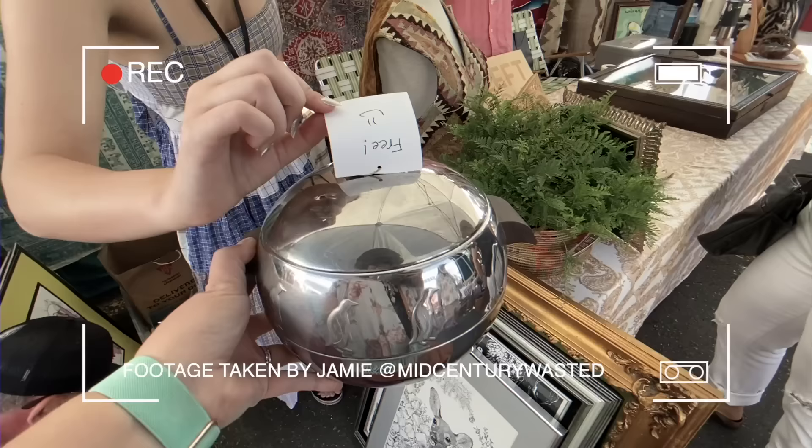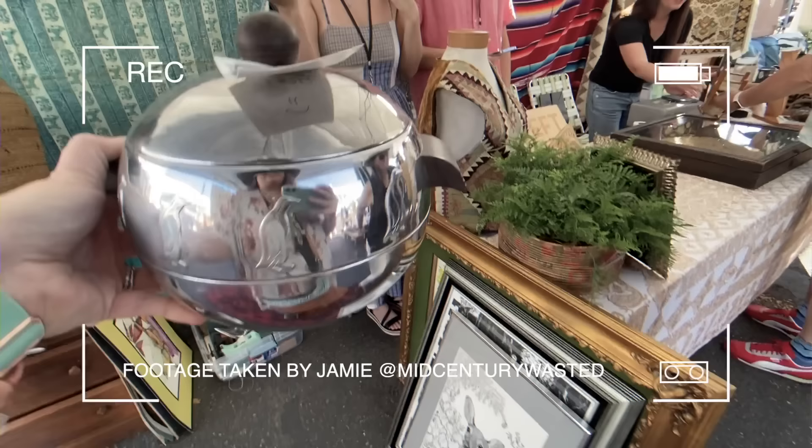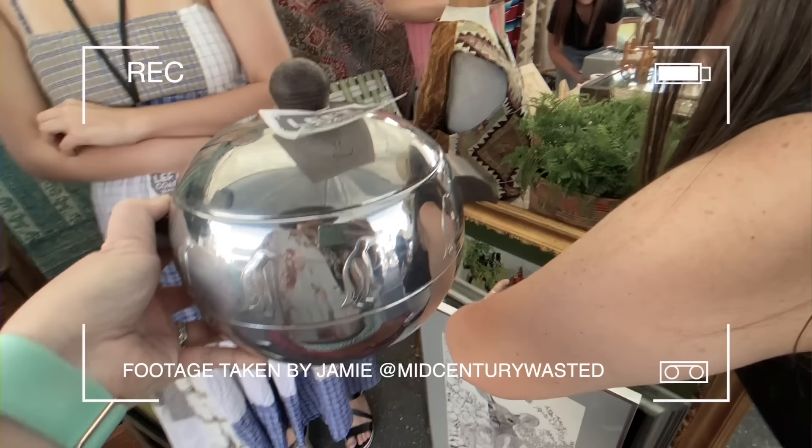Did I find, like, a hidden thing? Are you serious right now? I saw that yesterday and I was like, okay. I don't know what she had planned. There's no price on it — it says 'free' with a smiley face. But not-priced stuff is not free.